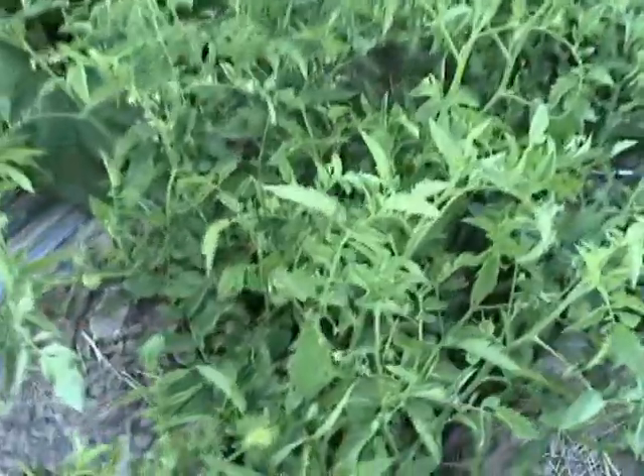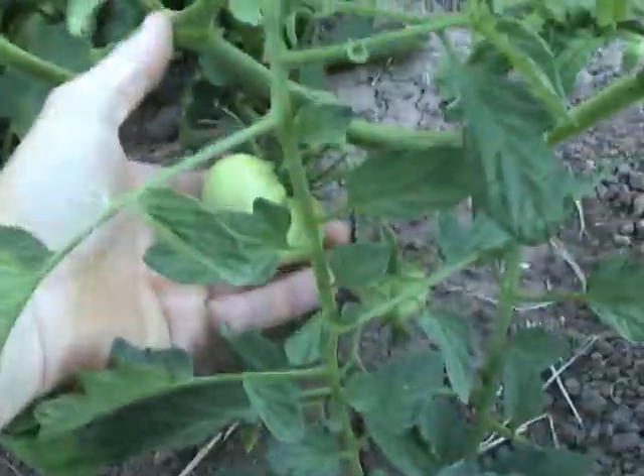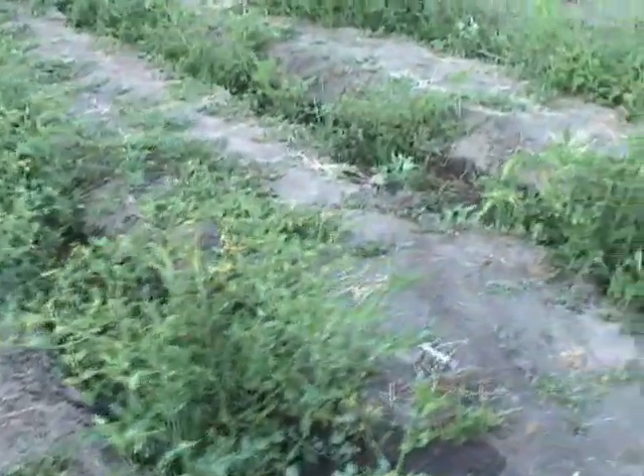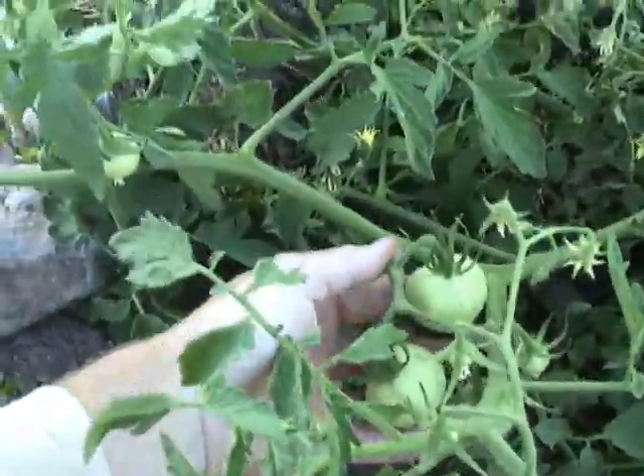This here is a Brandywine heirloom tomato. All these guys here are paste tomatoes. We have some other tomatoes down here — this one is an heirloom Purple Cherokee. And there's also a White Queen tomato, which is also an heirloom.